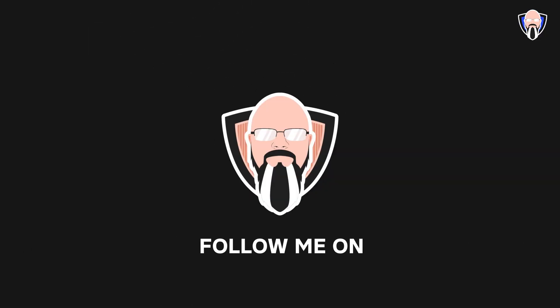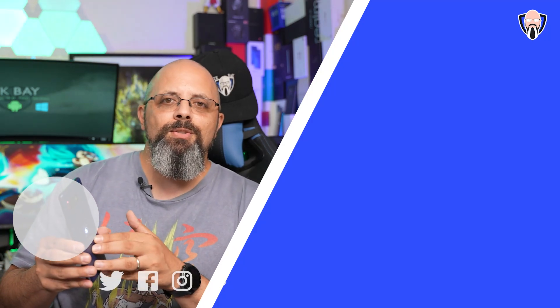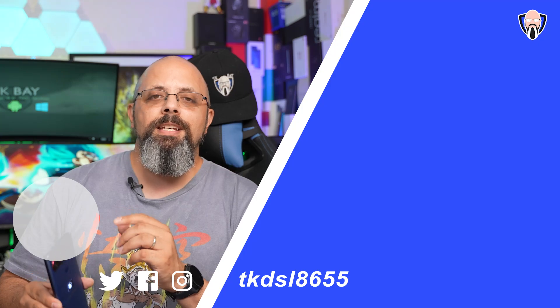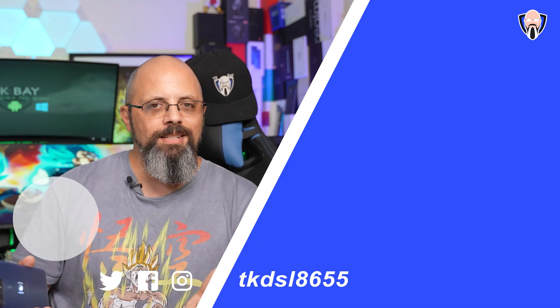Thank you very much to Qualcomm for sending us this unit to check out and share my opinions after using it for a couple of weeks. Make sure you like and subscribe. I'll be putting out a video focusing on the cameras — again, a 133 DxOMark score, supposedly the number one smartphone in the US. This is TK, I'll see you in the next one.